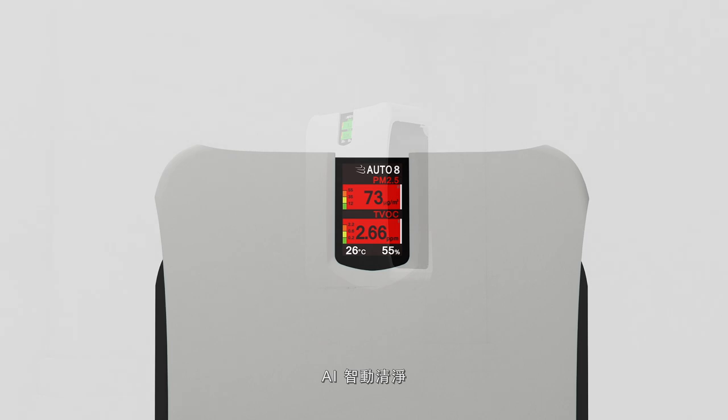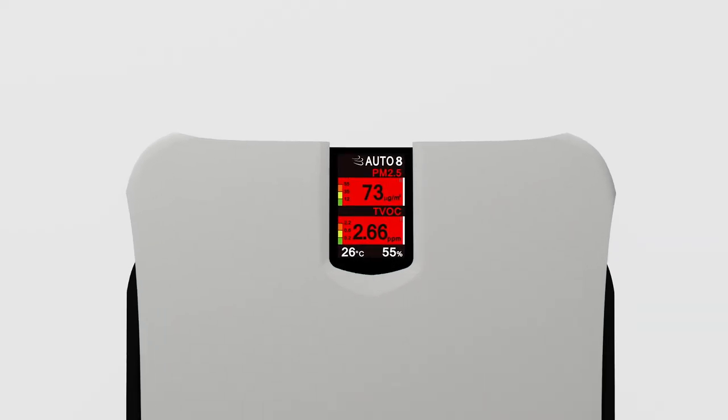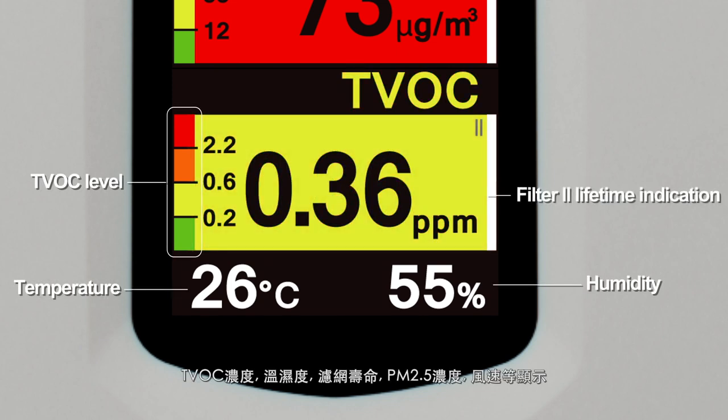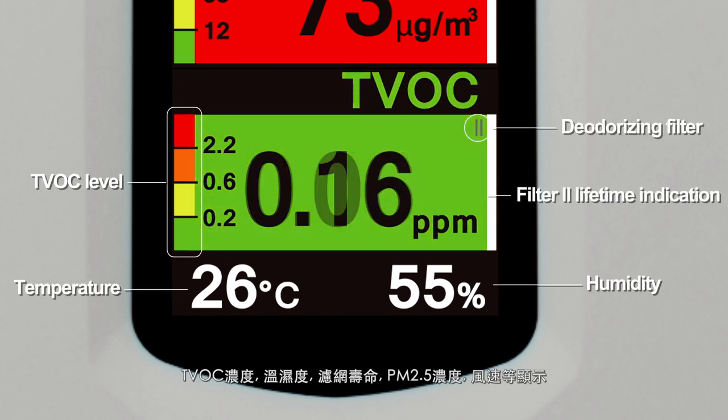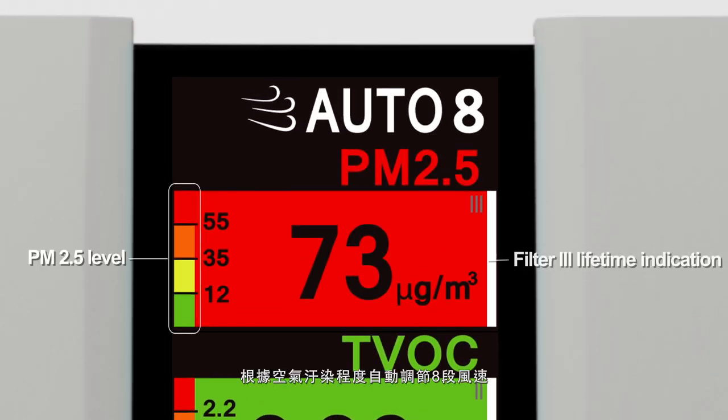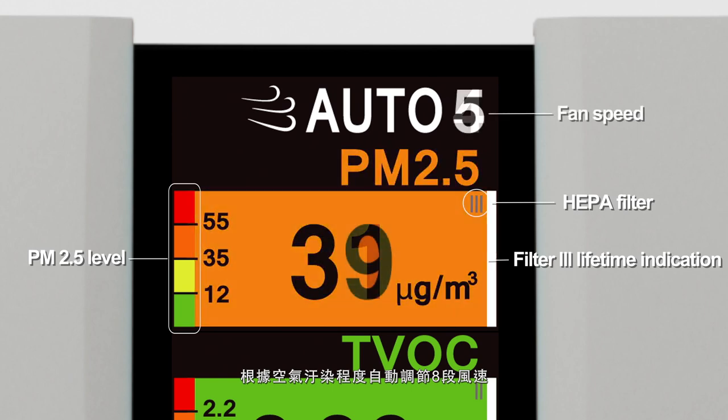AI SmartClean automatically changes across 8 speeds according to the pollution state.